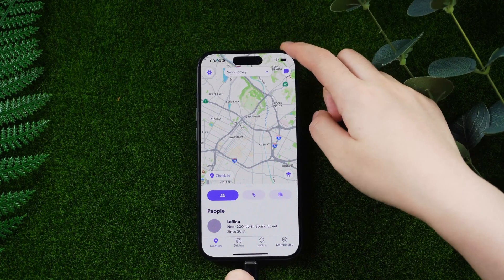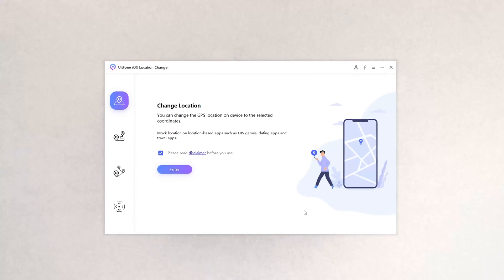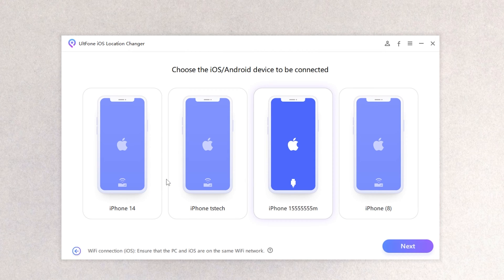Then unlock your iPhone and connect your iPhone to the computer. On the left you can see four functions. To change your location, select the first function and click it.